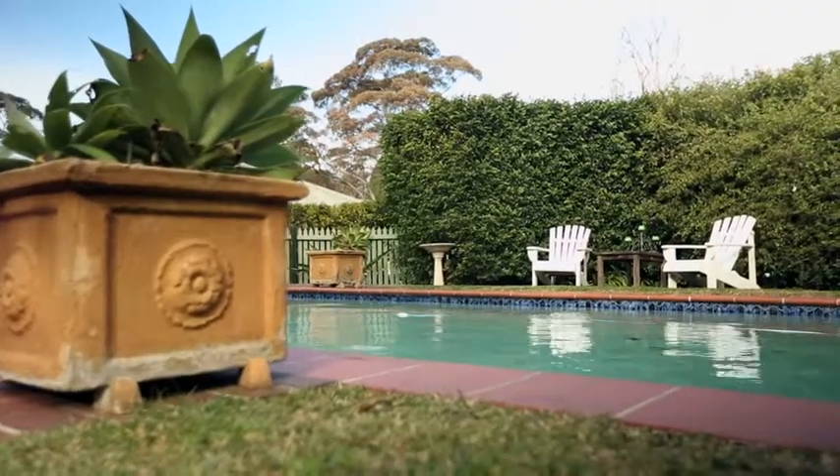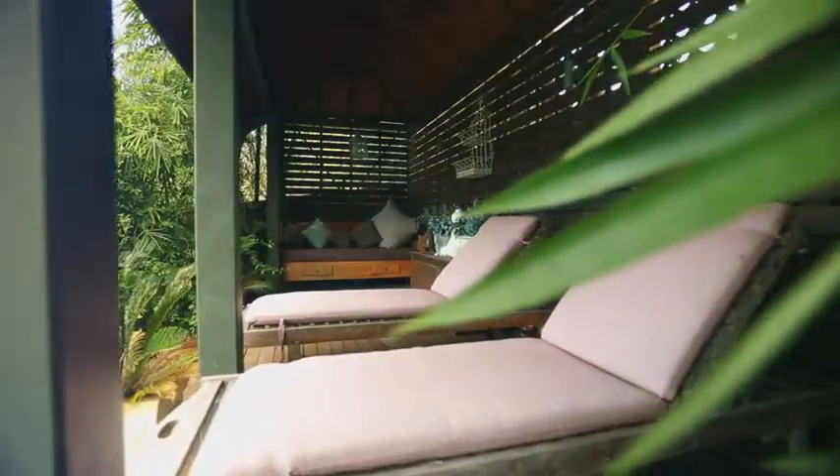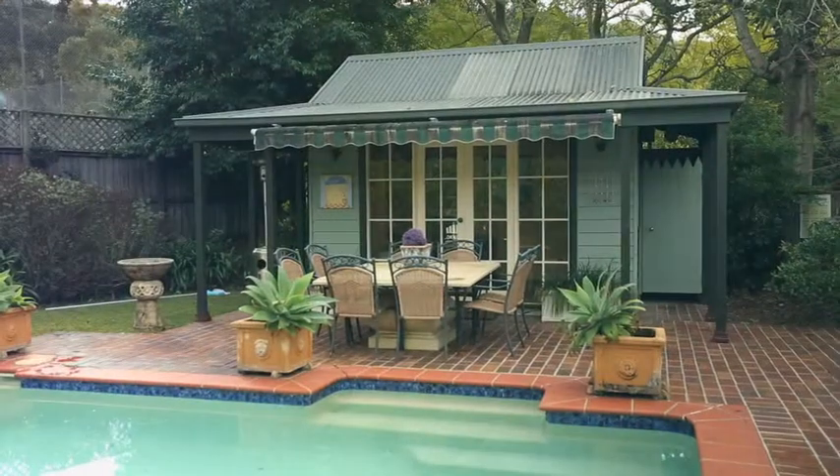To keep the ambiance flowing, you've got a stunning in-ground swimming pool with cabana and hut at the back. Check this out — a tennis court over the back fence to use at your own leisure.